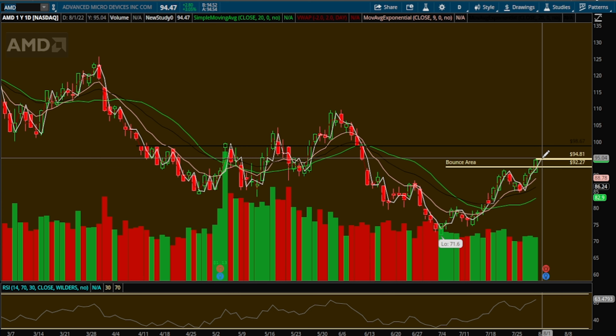Anytime we take a breakout trade like this, it pays to be patient and maybe take it off the retest. What you're looking for is a break of this resistance — let it pull back to what is now a new support — and watch volume. Maybe take some calls off that pullback instead of taking the initial break.